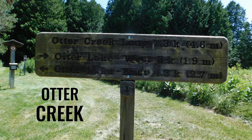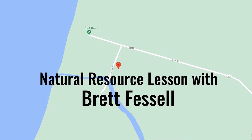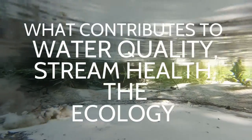We're at Otter Creek, near the mouth where it goes into Lake Michigan. We're here to look at what contributes to the water quality, what contributes to the stream health, and the ecology of this place.